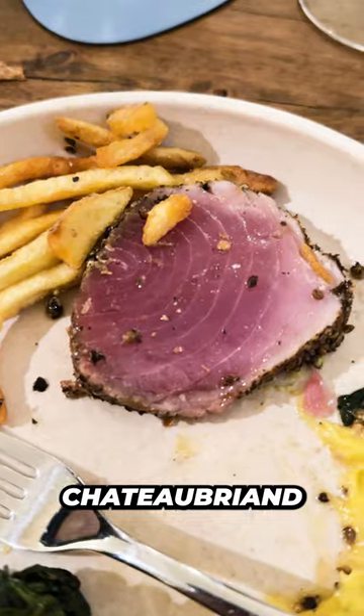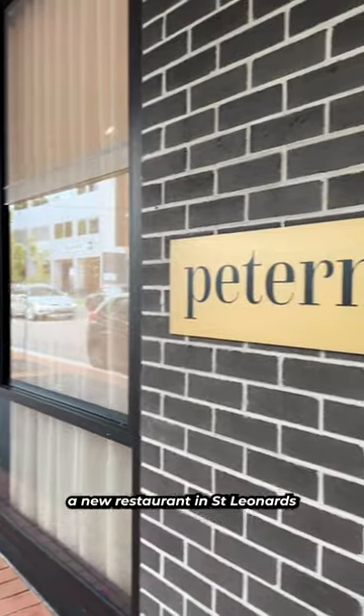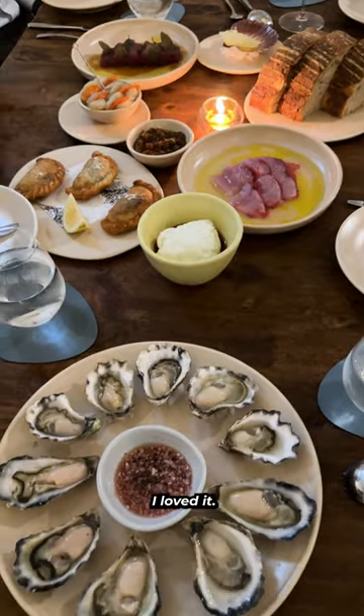This is Yellowfin tuna Chateaubriand for four. Comes with fries and all of this. I went to Peterman, a new restaurant in St. Leonard's by Josh and Julie Nyland. And guys, I loved it.